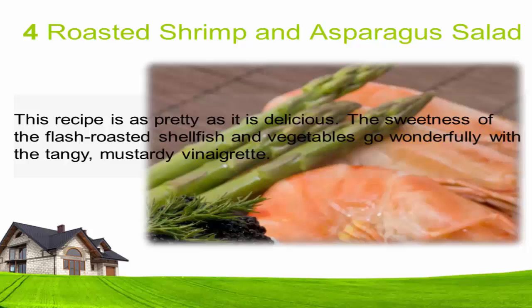Four: Roasted shrimp and asparagus salad. This recipe is as pretty as it is delicious. The sweetness of the flash-roasted shellfish and vegetables goes wonderfully with the tangy, mustardy vinaigrette.